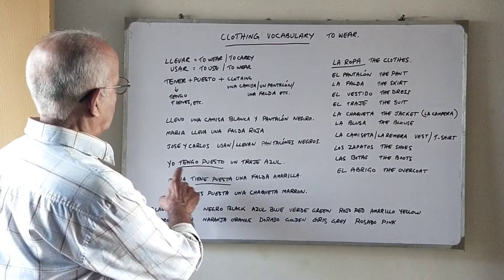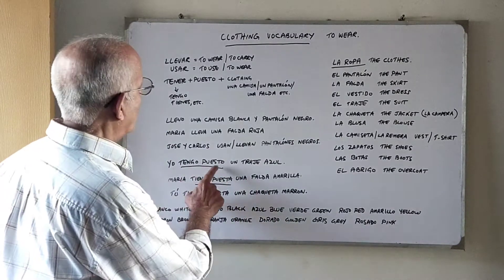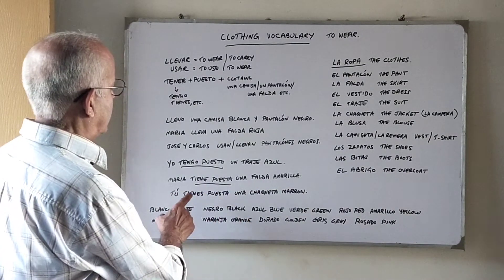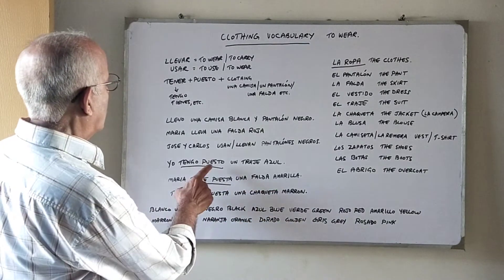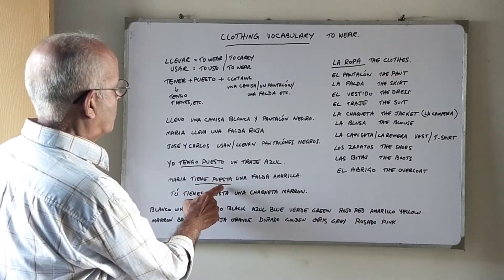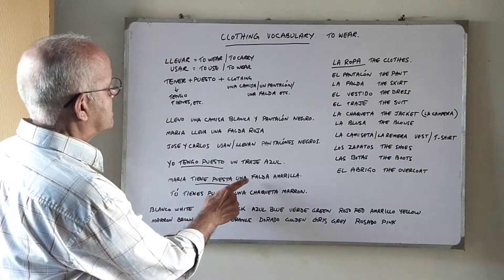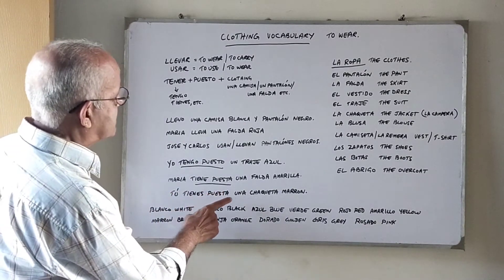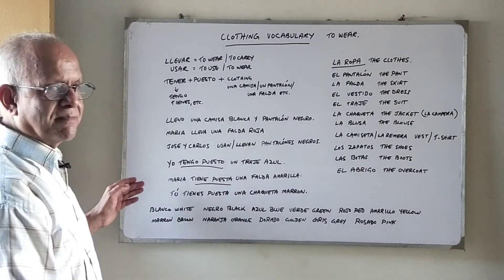Now let's see how we use tener puesto: Yo tengo puesto un traje azul — I am wearing a blue suit. María tiene puesta una falda amarilla — María is wearing a yellow skirt. Remember: we use puesto for masculine objects and puesta for feminine objects. For example, yo tengo puesto un traje; María tiene puesta una falda; tú tienes puesta una chaqueta marrón — you are wearing a brown jacket.